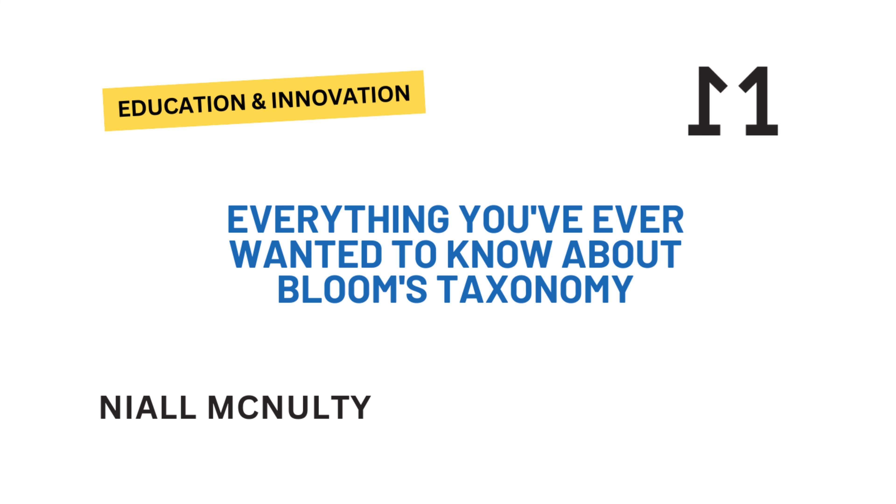Bloom identified three main domains of learning: cognitive, affective, and psychomotor. We'll focus on the cognitive domain today — the thinking part — because that's where Bloom's Taxonomy really shines. Cognitive: we're thinking about thinking.